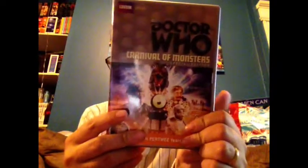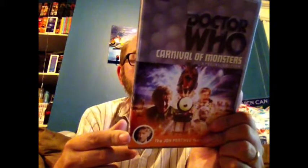Now, the next one came from the Revisitation set — kind of an all-monsters set. I think this is maybe one of the ones that's at Costco right now for a fairly good price. If it is, definitely pick it up — there's some really great stuff on this one. Carnival of Monsters is a fun story and one that I highly, highly recommend.